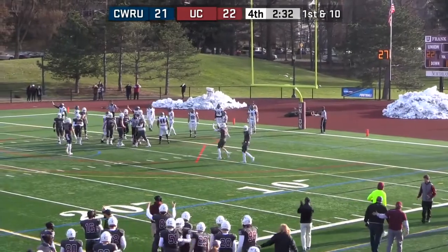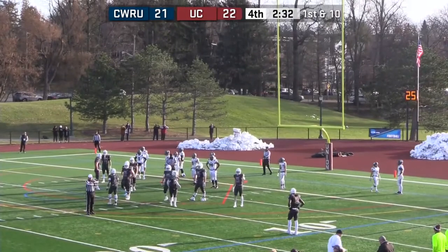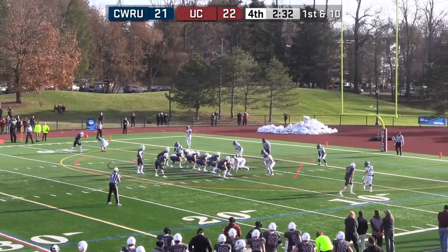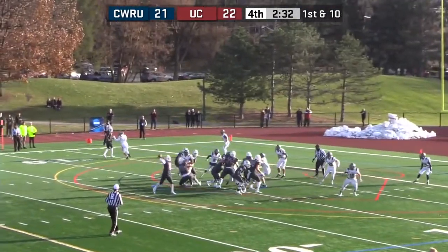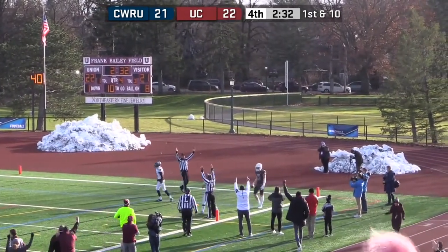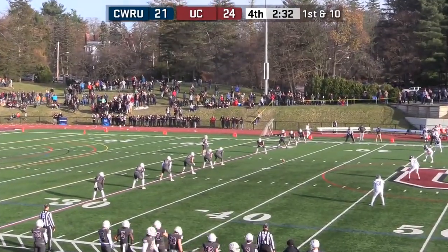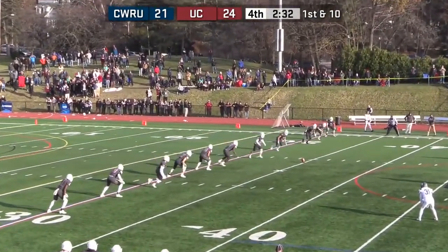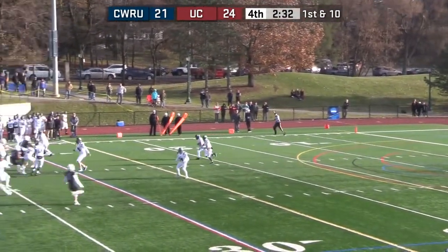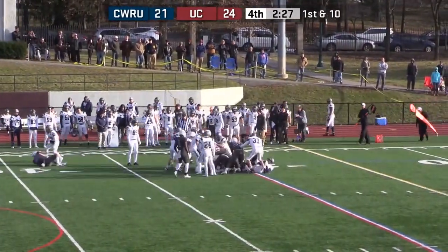After losing last week against Carnegie Mellon by that same score. Beal makes the catch — even with the pass interference, the flag went. Short kickoff by Halpin — taken at the 16 by Guy Montgomery, and he's out over the 30-yard line.